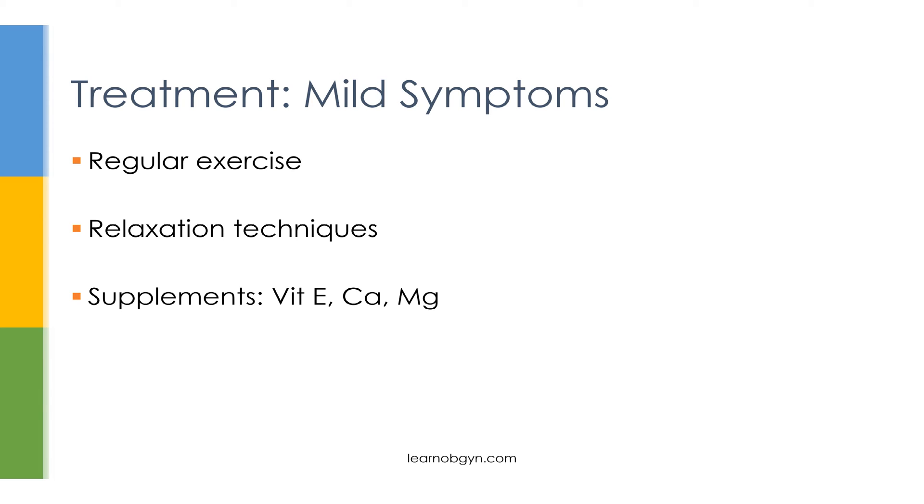Both PMS and PMDD are treated the same way. For patients with only mild symptoms — not experiencing severe dysfunction — start with lifestyle changes such as regular exercise and relaxation techniques. The benefit is most likely a placebo effect, but these are still recommended since they carry no harm. Some also suggest supplements such as vitamin E, calcium, and magnesium, which also provide some benefit, though again likely through placebo effect rather than real physiologic change.